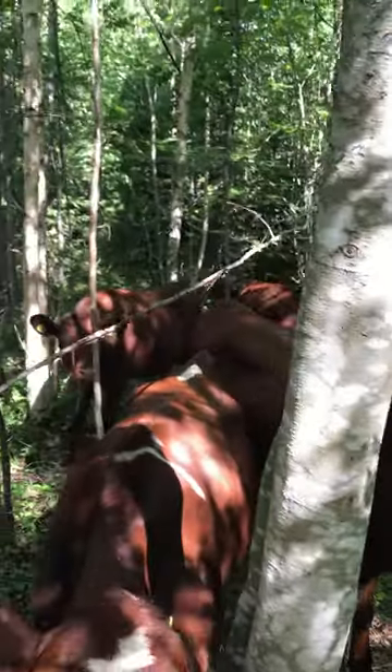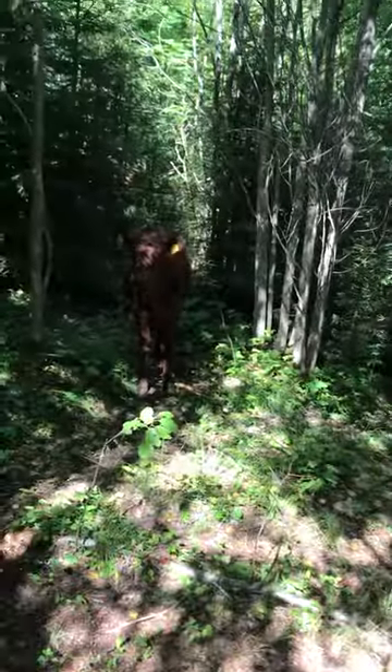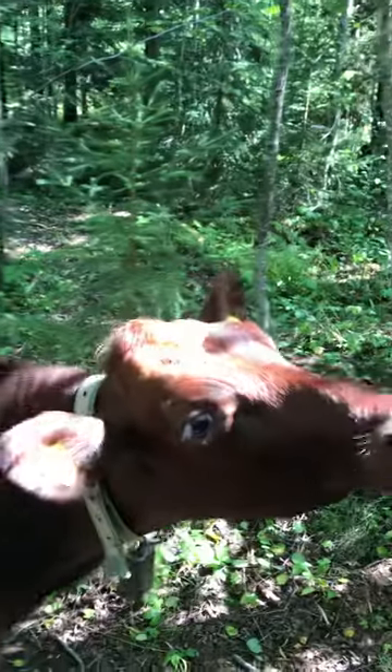You've got the young ones. I guess they were born last summer or autumn, so they're coming up on a year old — a bit less than a year, I guess.